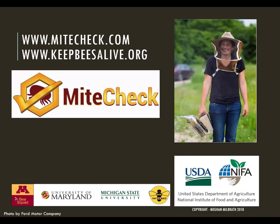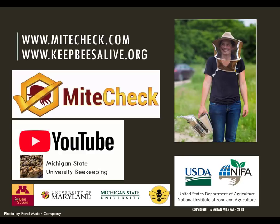This is the second of a series of three videos. The first video, 'Why Did My Bees Die?', is posted on our YouTube channel Michigan State University Beekeeping and is available at keepbeesalive.org. The third video will be on management strategies and will be a recording of a live webinar session from June 26, 2018. You can register for the live session at keepbeesalive.org, or if you missed the live session, it will be posted shortly after on our channel and on our site.